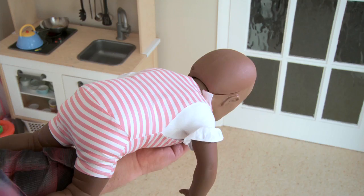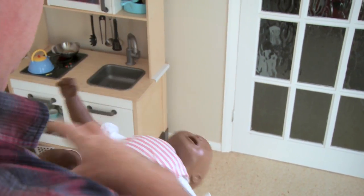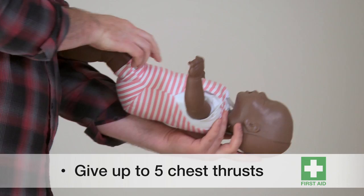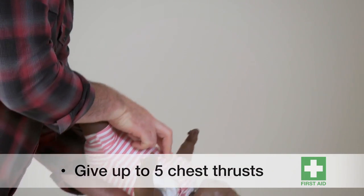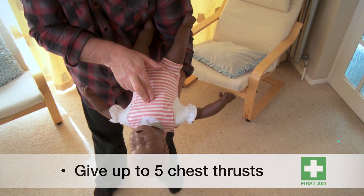If the blockage is still present, turn the baby onto their back and give up to five chest thrusts, with two fingers in the middle of the chest pushing inwards and upwards. Check the mouth quickly after each one. That's the procedure for babies.